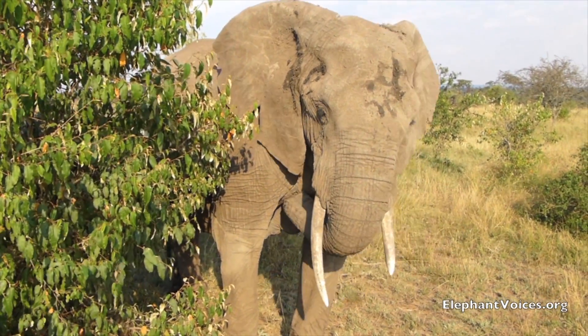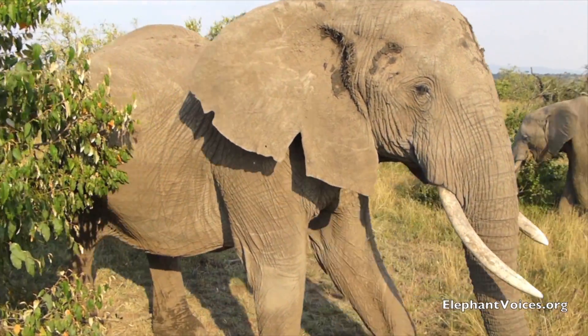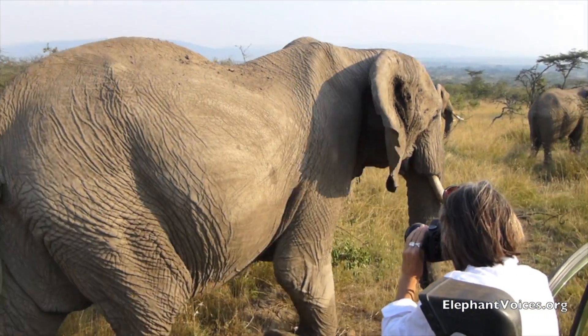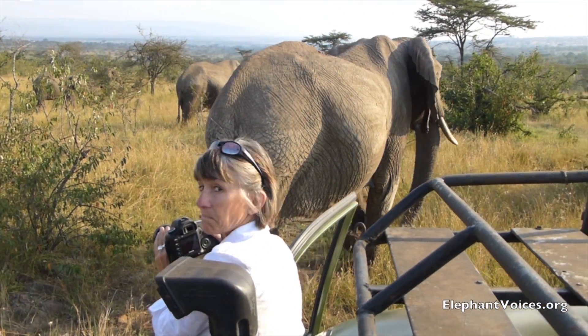This female lives in the Masai Mara. I named her Big Mama back in 1998, and here I am taking photographs of her. She's very comfortable with us because she knows our smell and our car.